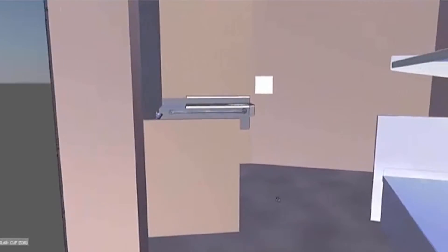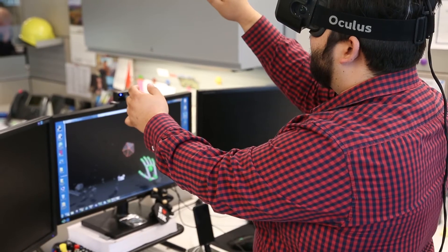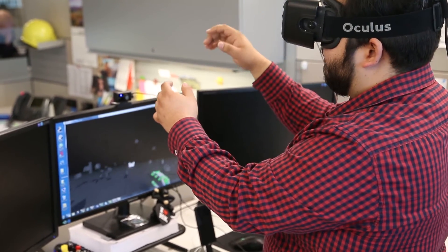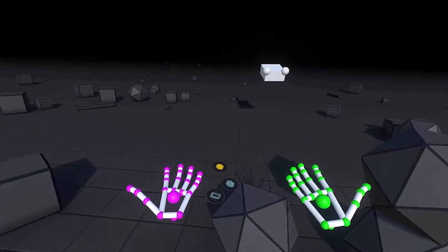This is the type of leverage we'd like to bring with virtual reality, allowing end users and future operators within these buildings to make better, more impactful decisions early in the design process. Virtual reality allows us to speed up and optimize the feedback we get during the design, ultimately leading to happier clients.